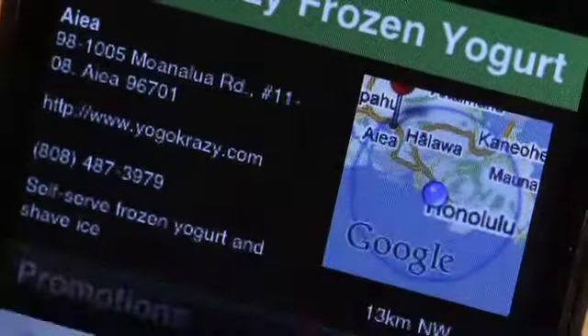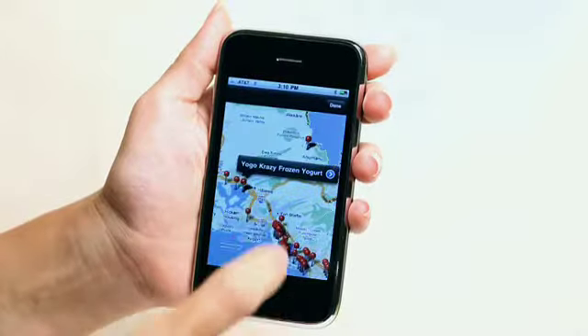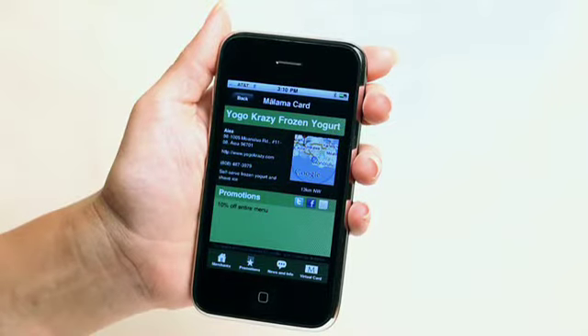Tapping the map on the right displays more detailed map information. The blue dot is your current location, and red pins represent Mālama Card merchants. From the Merchants View, you'll also see each merchant's promotion.